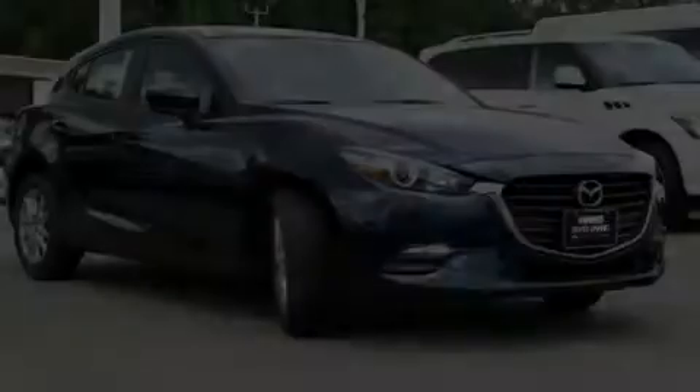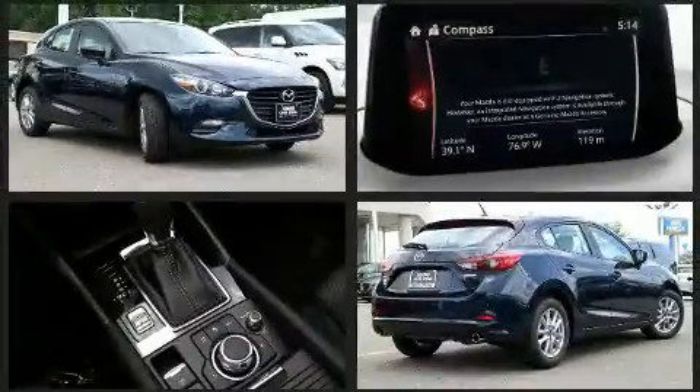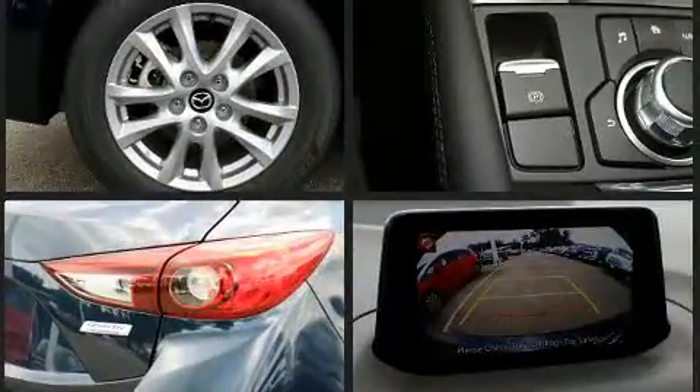Climb inside the 2017 Mazda Mazda 3. This four-door, five-passenger hatchback stands out among competitors in its class. It features an automatic transmission, front-wheel drive, and a two-liter four-cylinder engine.